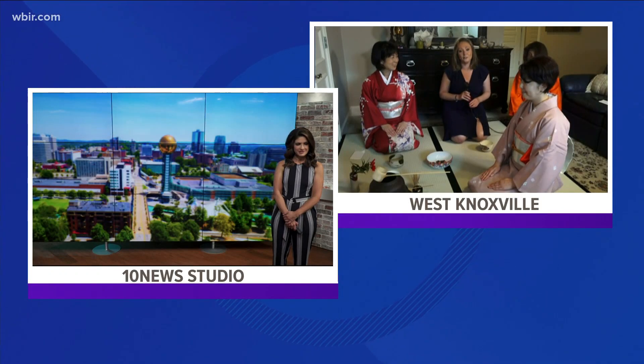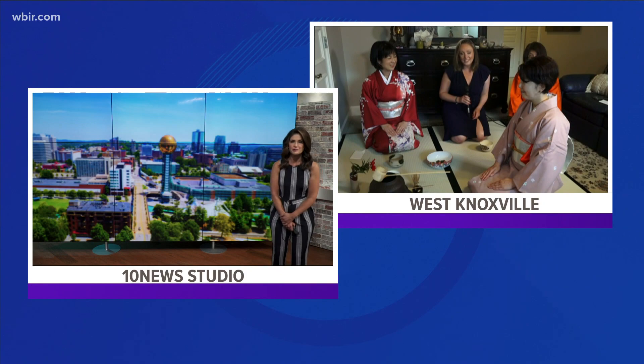Kumi, Atsumi, thank you very much for walking us through this. And there you have it — you saw a very abridged version of a traditional tea ceremony. Beth, I'll send it back to you. Fascinating! Thank you so much, Shannon. A traditional tea ceremony — we appreciate it.